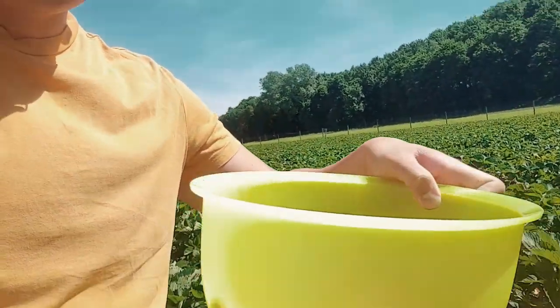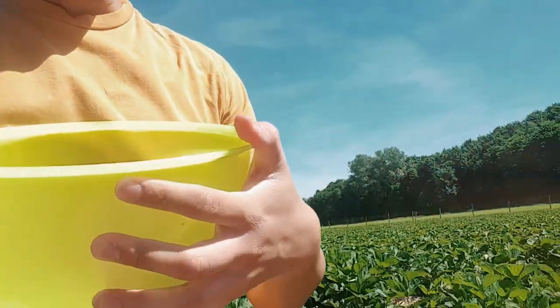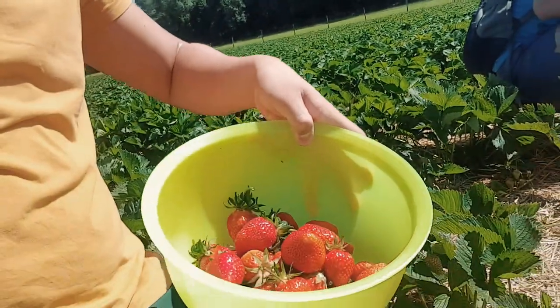It might go up to 10 euro. But you can see — with a container this big, that's already a lot. There are many strawberries you can put in there.